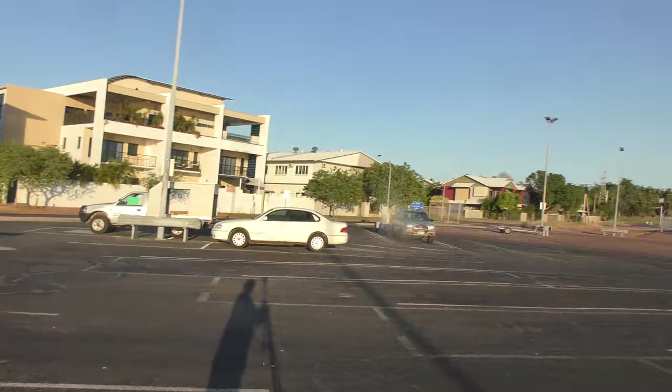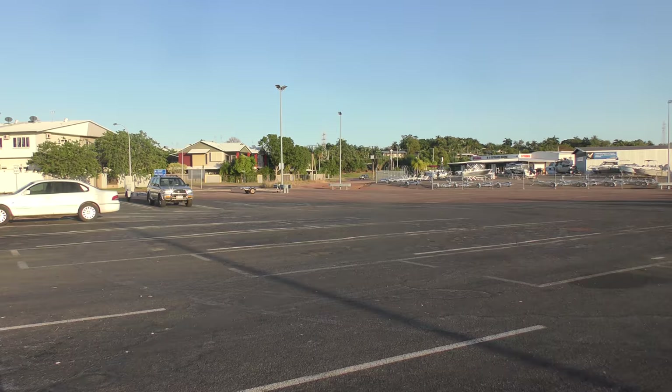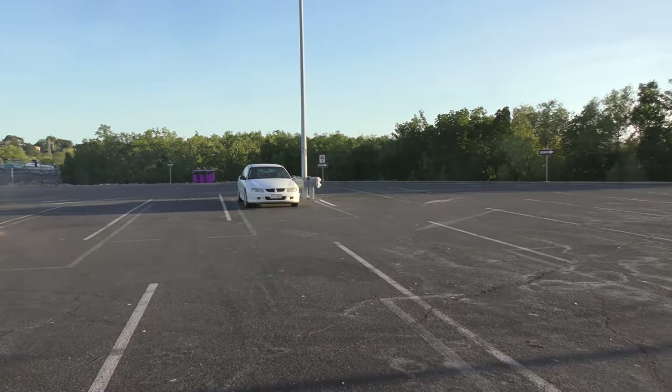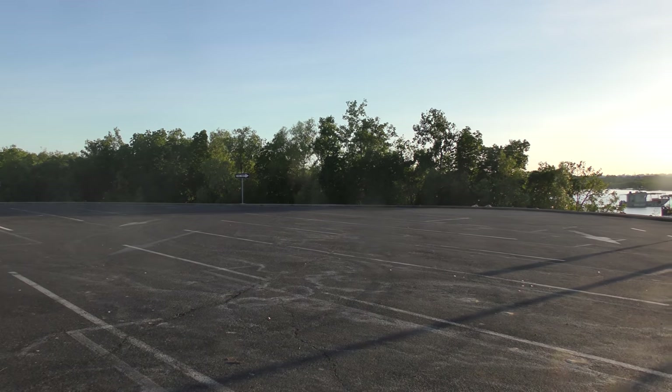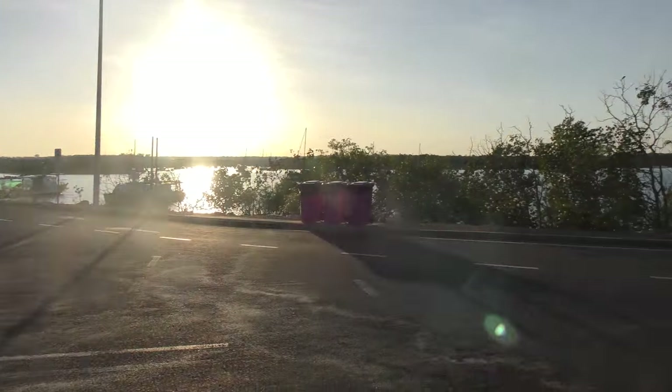Welcome to Dinah Beach — this is the boat ramp area and the car park. The car park is huge for Darwin, so there are heaps of spots for parking your trailers and cars when you come. You'll pretty much always get a spot. The only time it might be a bit tough is during public holidays or long weekends.